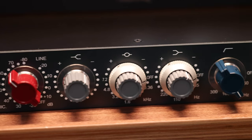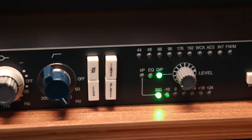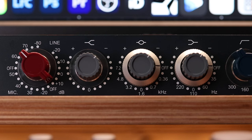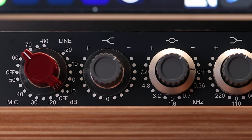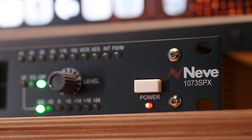Which takes us to my next piece: the AMS Neve 1073 SPX preamp and EQ, by far one of the biggest secret weapons when it comes to vocals. Not only can you EQ your signal to perfection, but you can drive the preamp and get that Neve sound that all the other companies emulate. You can settle for a clone, or you can get a unit with the Neve name stamped on the front.